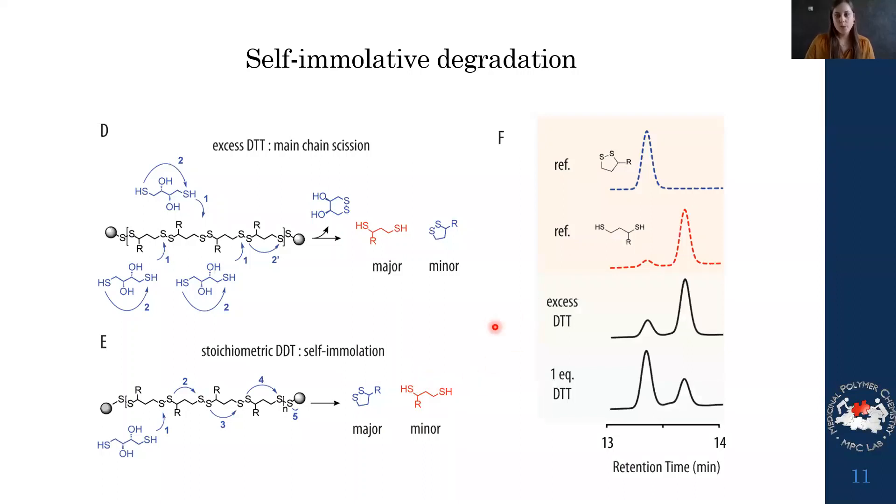We analyzed this using HPLC. As a reference we have the oxidized monomer and the reduced monomer. When treated with excess DTT, we see main-chain scission and the major degradation product is the reduced form, as expected. Interestingly, when treated with only one equivalent of DTT, the major product becomes the oxidized form, indicating we do indeed have this self-immolation mechanism. This makes the polymer very interesting because it means very little signal is needed to fully degrade it.